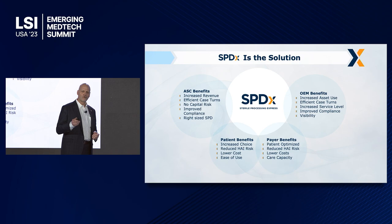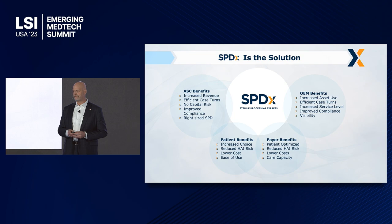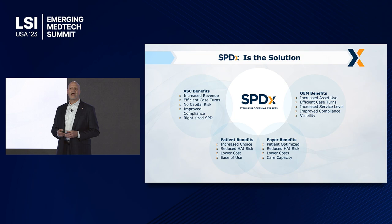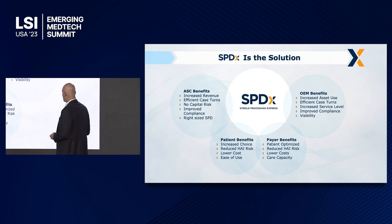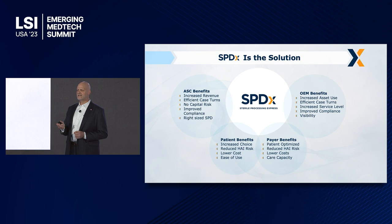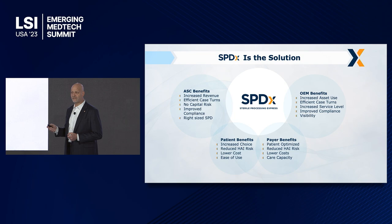This is an altruistic model in that every single stakeholder in the model benefits. This is not a value shift — we are not moving value from one to another. In the case of the ASCs, we improve revenues; they're able to perform more surgeries per ASC and we facilitate ASC growth in the marketplace with new procedures. Patient benefits: they get the choice of where they get care, they go somewhere with no HAIs or a reduced number of HAIs — they're not going to a hospital where MRSAs and other cases are being treated. Payer benefits: lower cost, patient optimized. The payers want this moved to the ASC environment because it's a less expensive environment in which to perform surgery.